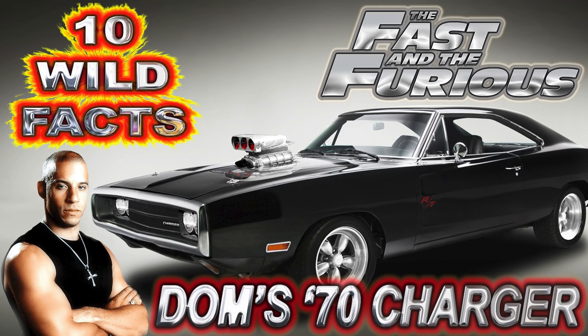Hey folks and welcome to CarStars' 10 wild facts about Dom's 70 Charger in the 2001 film, The Fast and the Furious.